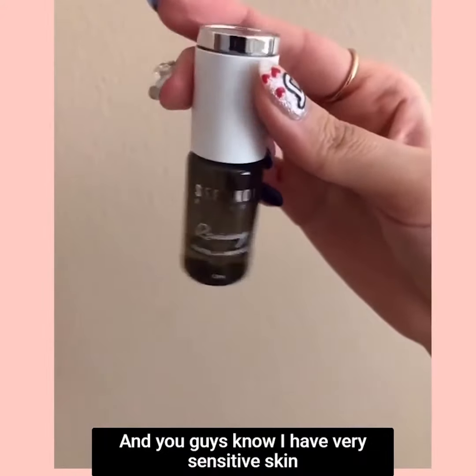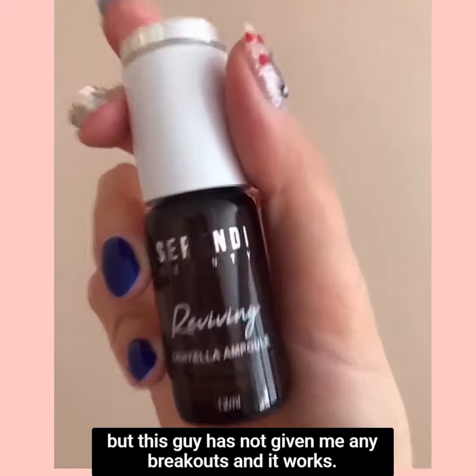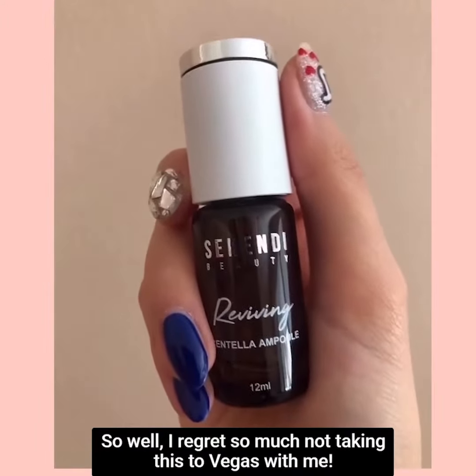You guys know I have very sensitive skin, but this product has not given me any breakouts and it works so well. I regret so much not taking this to Vegas with me.